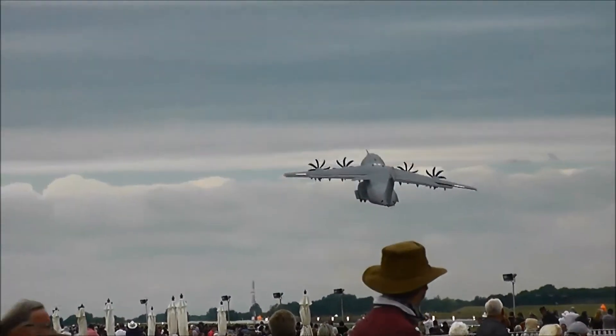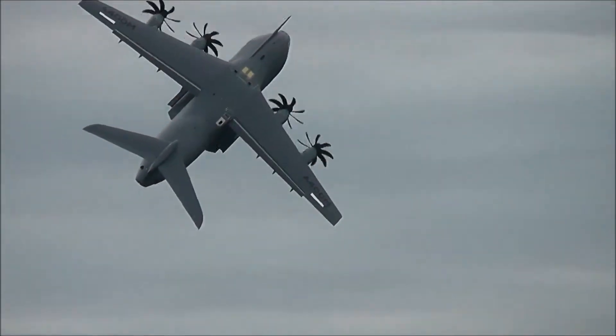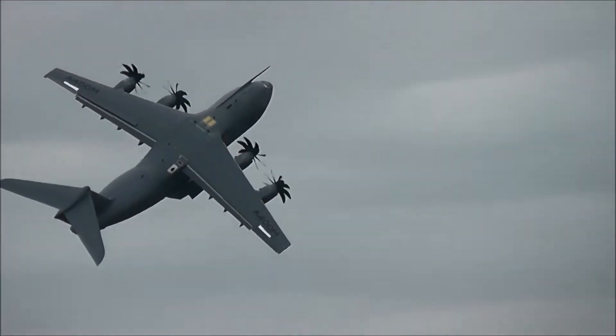The aircraft reaches a V-rotate speed of 135 knots and turns to the right 45 degrees away from the runway.